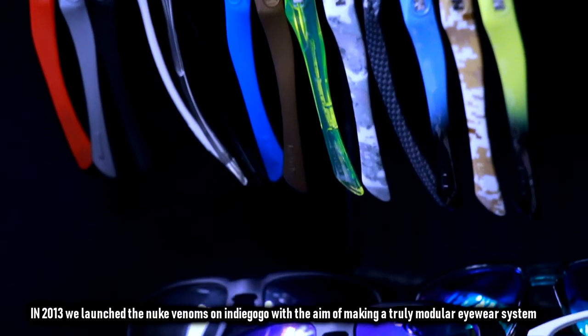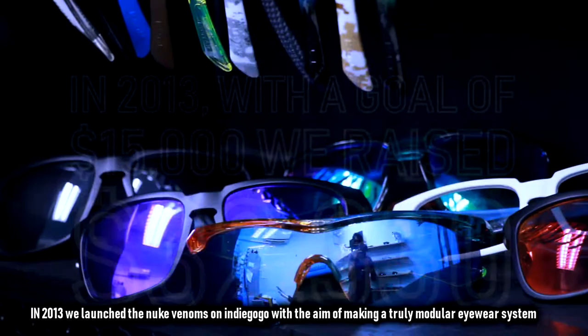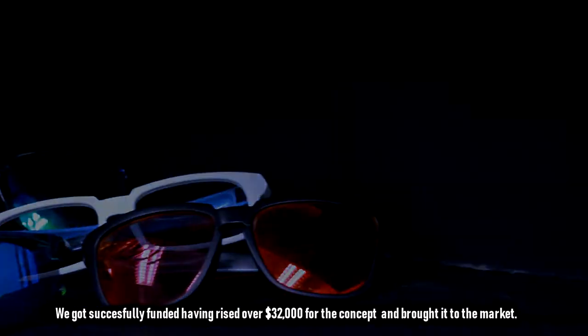In 2013, we launched the Nuke Venoms on Indiegogo with the aim of making a truly modular eyewear system. We got successfully funded, having raised over $32,000 for the concept and brought it to the market.